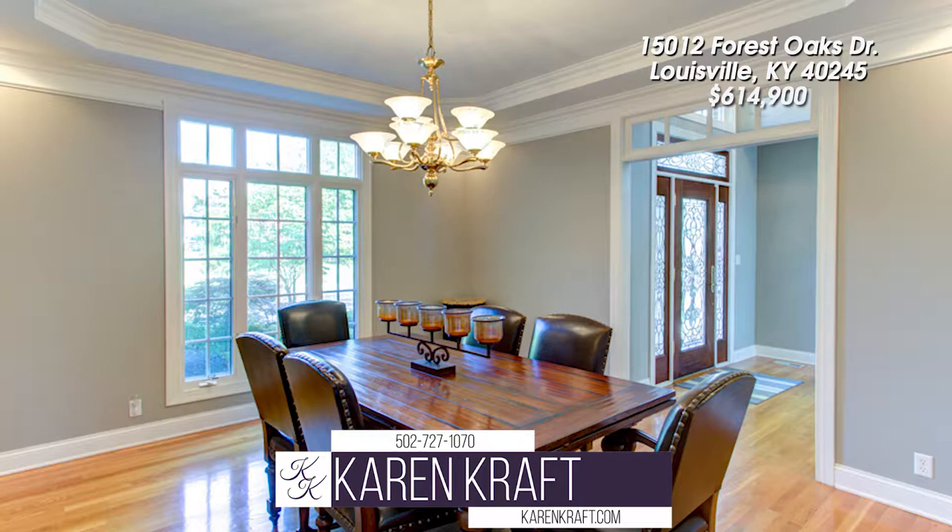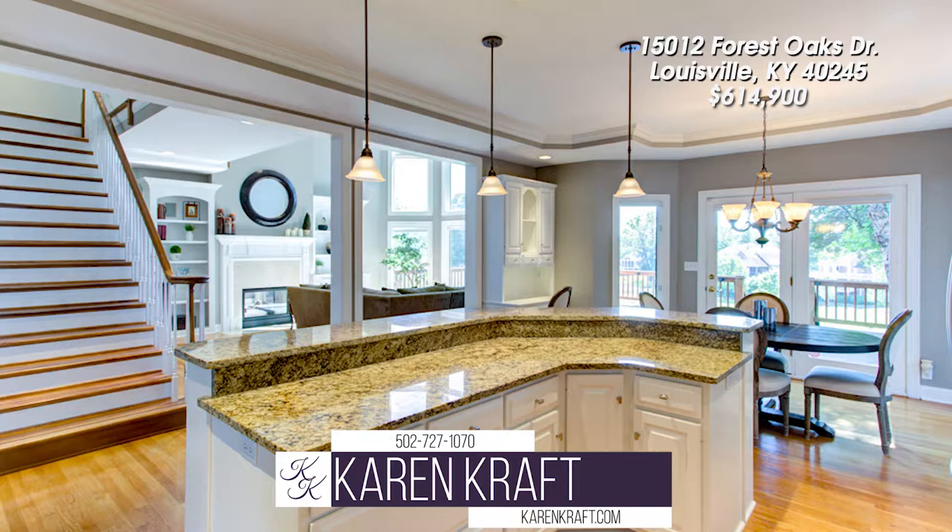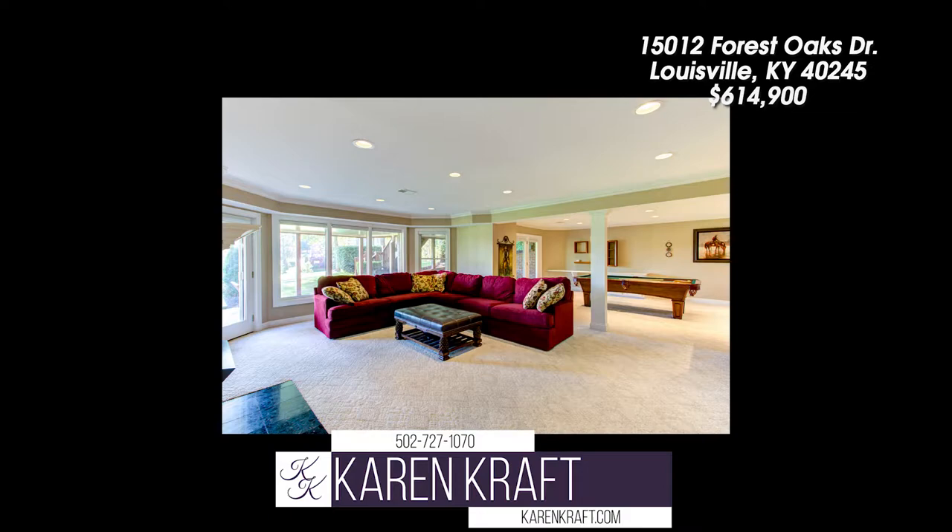The formal dining room has extensive detailed moldings. The huge kitchen has warm maple cabinets, planning desk, huge island with breakfast bar, abundance of cabinets, screened porch, and a first floor laundry.